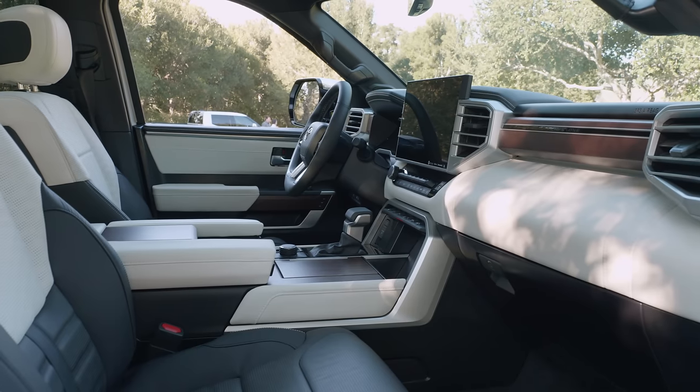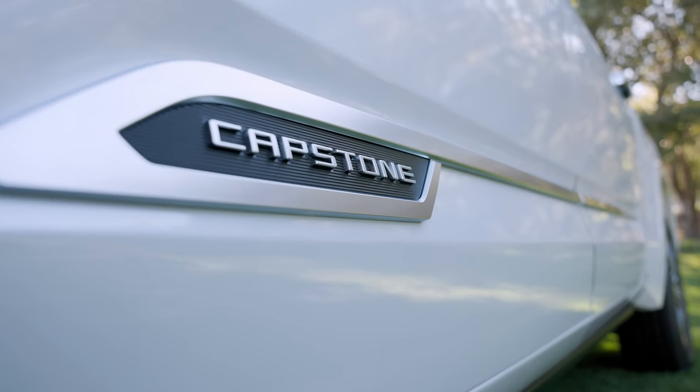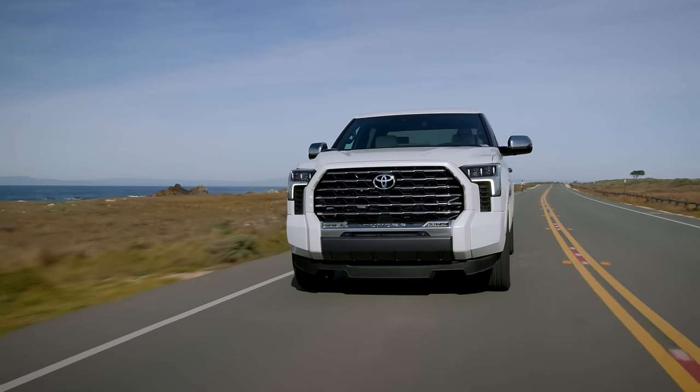Toyota brings a whole new level of luxury to the full-size truck segment with the 2022 Tundra Capstone. We're here in Monterey, California to check out all the features and to let you know if this is a truck worth buying. That's coming up right now on Driving Sports TV.